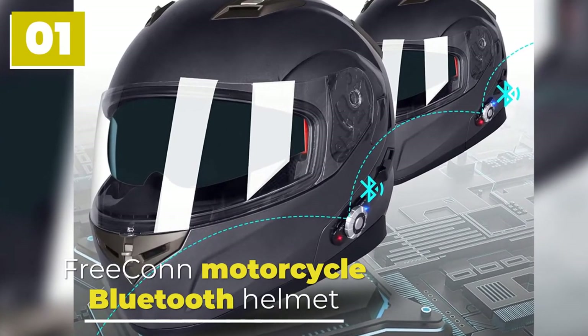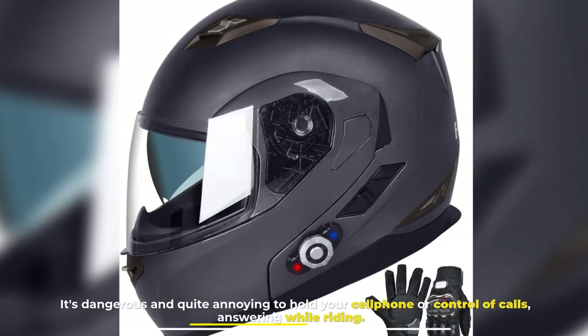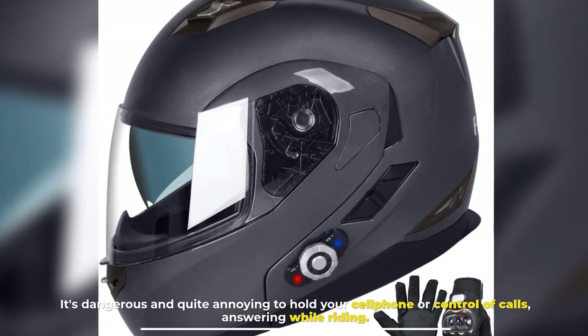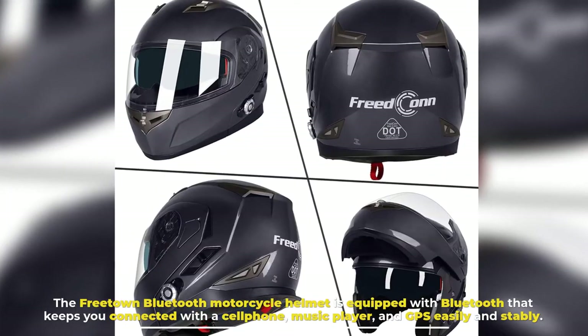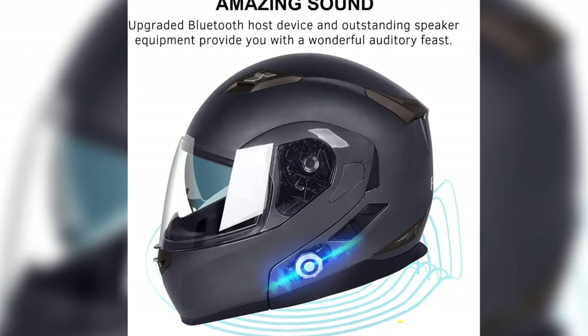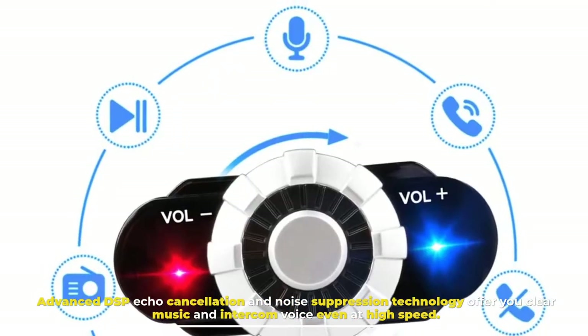Number one: Frecon Motorcycle Bluetooth Helmet. It's dangerous and quite annoying to hold your cell phone or answer calls while riding. The Frecon Bluetooth motorcycle helmet is equipped with Bluetooth that keeps you connected with your cell phone, music player, and GPS easily and stably. Advanced DSP echo cancellation and noise suppression technology offer you clear music and intercom voice even at high speed.